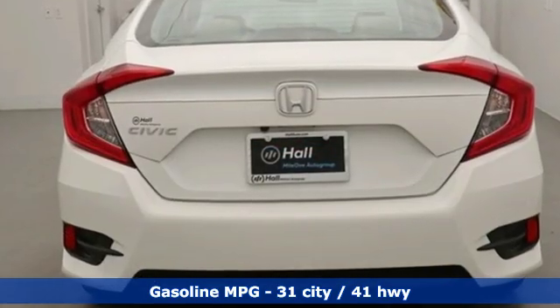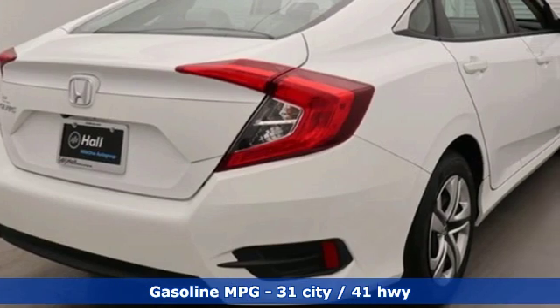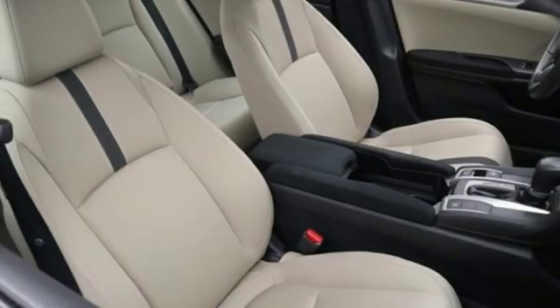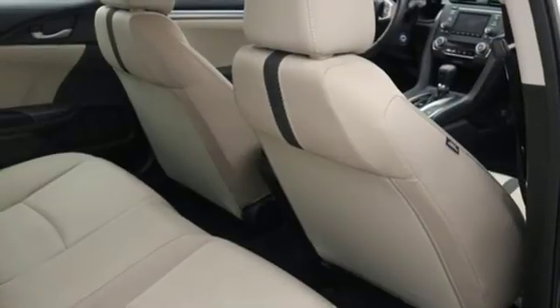Streaming audio, wireless phone connectivity, manual tilting steering column, power windows, manual telescoping steering column, inline 4-cylinder engine, gas pressurized shocks, and continuously variable automatic transmission.